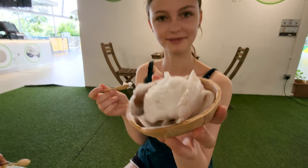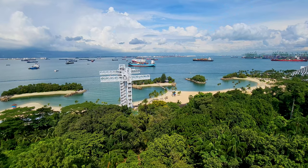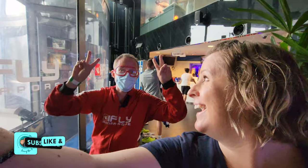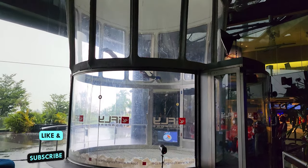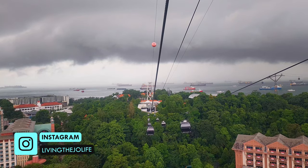So today we are on Sentosa Island. Come with us as we explore the island. We are Kylie, Casper and Ella, an Aussie Danish family who loves traveling the world and exploring new countries. If you would like to follow us on our journey, make sure to subscribe to our channel and follow us on Instagram so you don't miss out on any of our adventures.